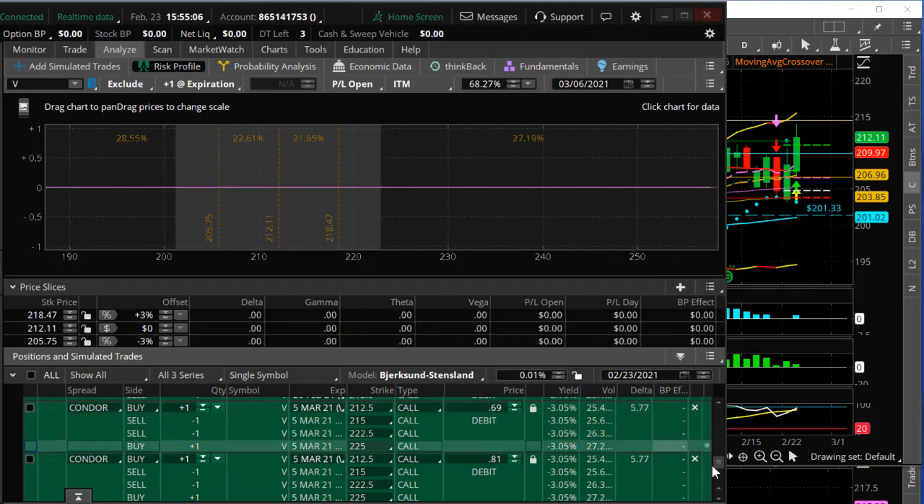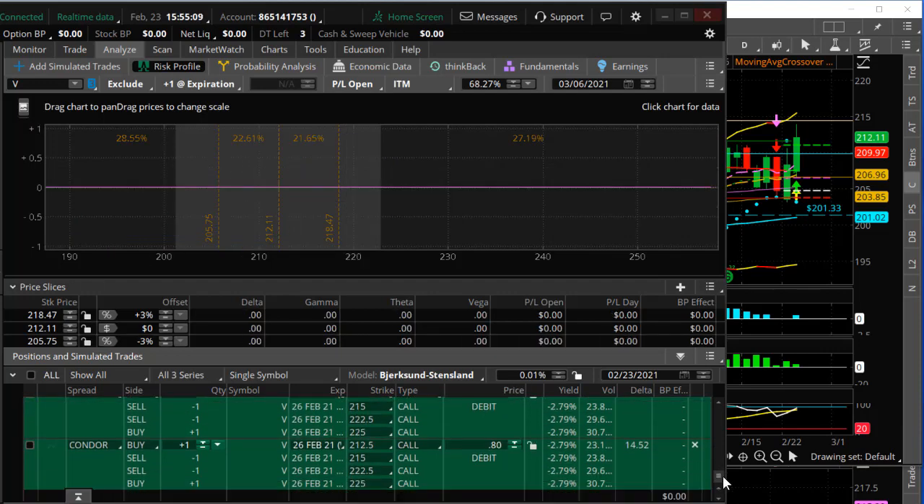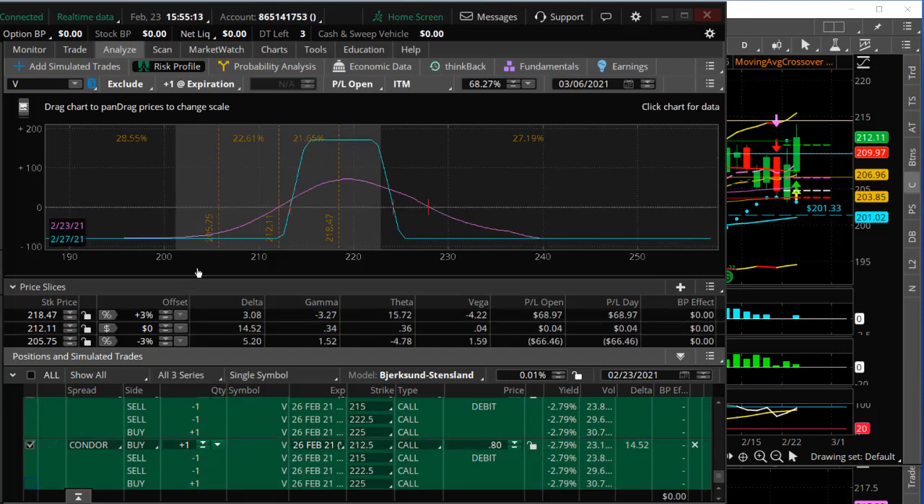Or you could do it for this week to get a bigger pop. You could do the condor for this week at $80 at risk and potential for $170. And you can see it went out today.